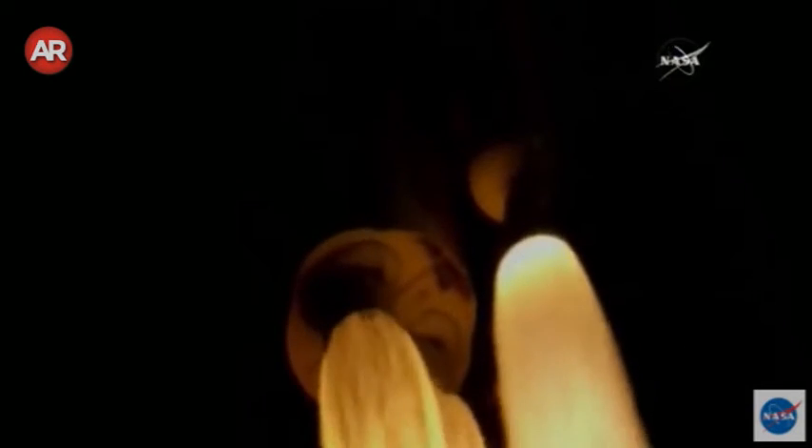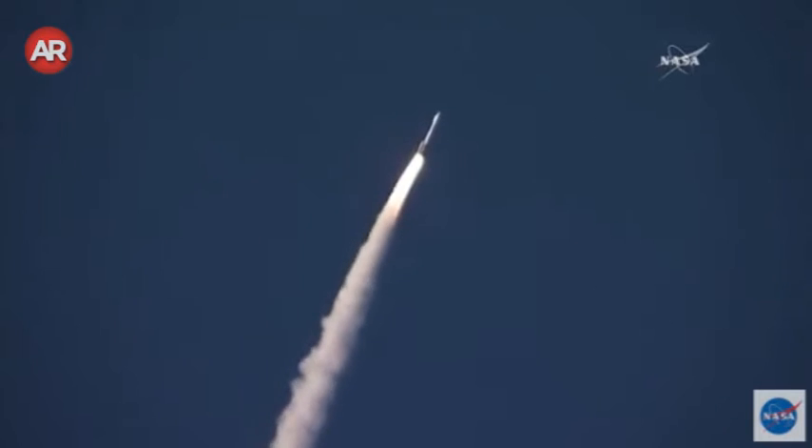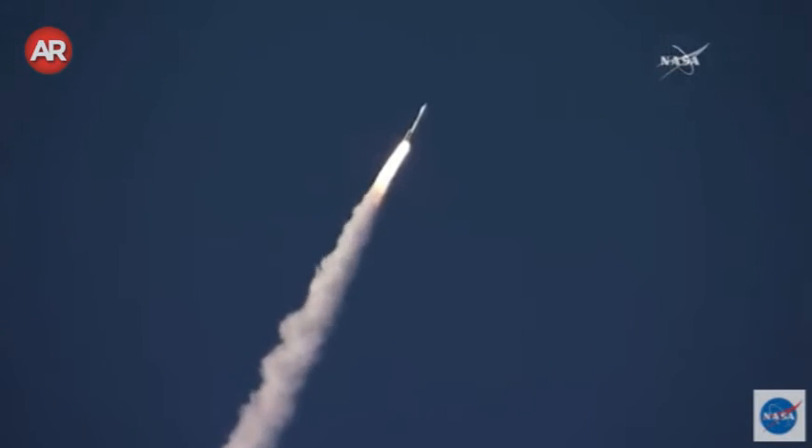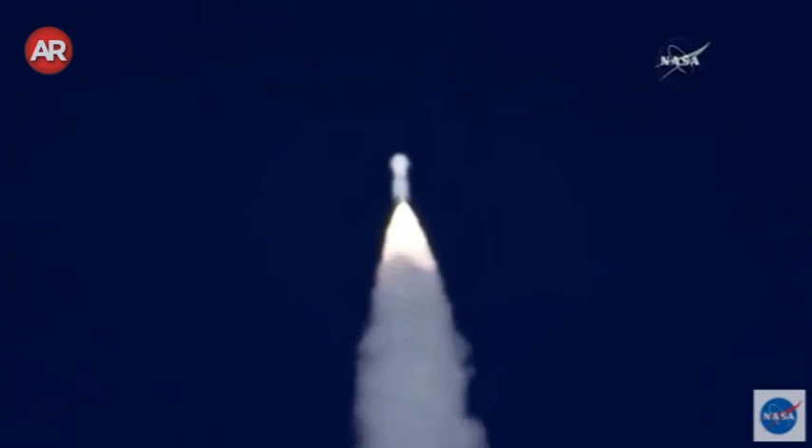Ejector pressure is good. 45 seconds into flight. Full program is complete. Push-P throttle down. And the Atlas rocket carrying OSIRIS-REx has gone supersonic.